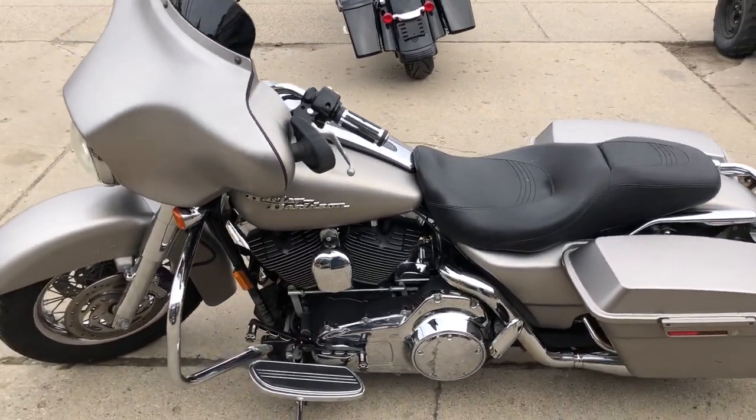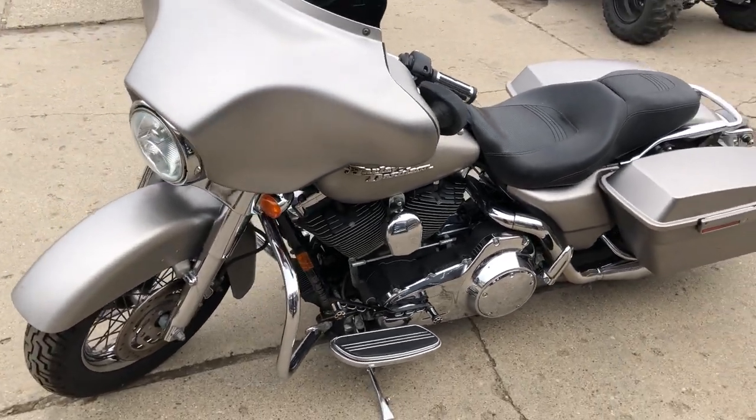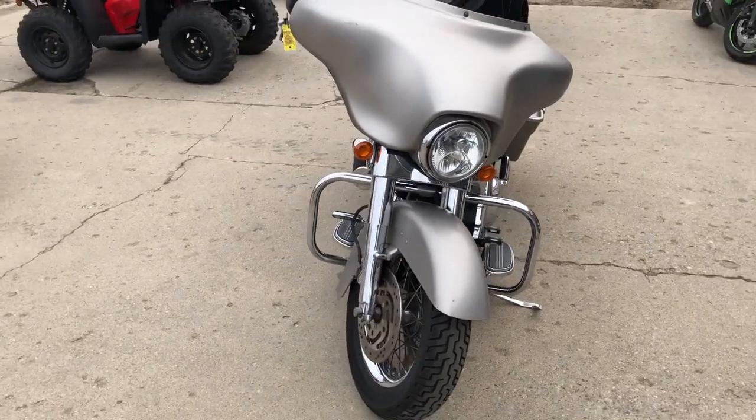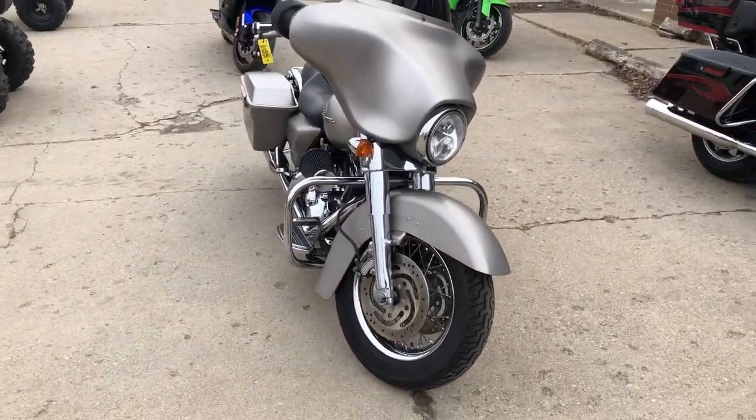Everything works, needs nothing, and it runs strong. It's just been serviced at the dealership, all fluids have been changed, and it's ready to ride. This is a great bike for the money, you're not going to want to miss this one.